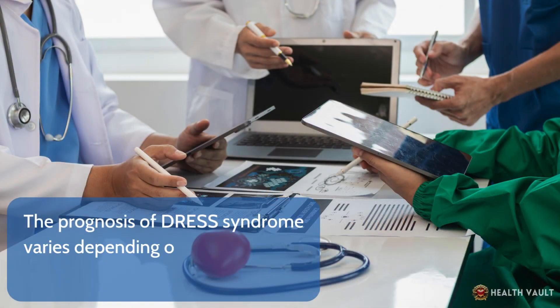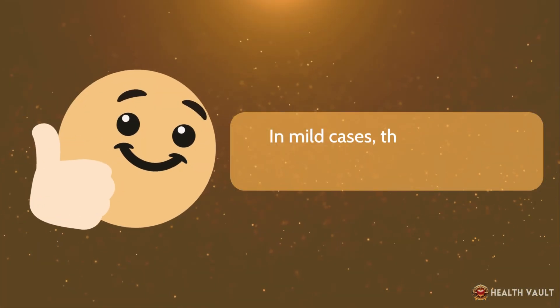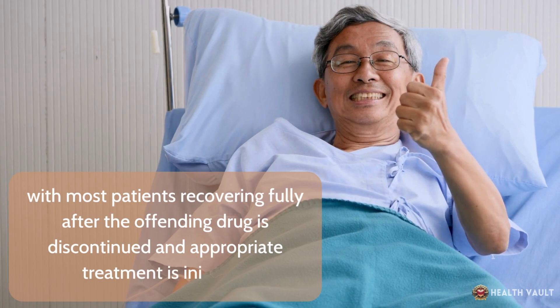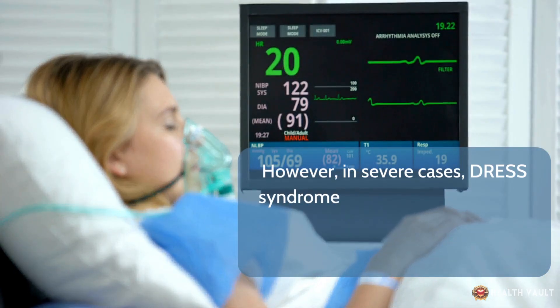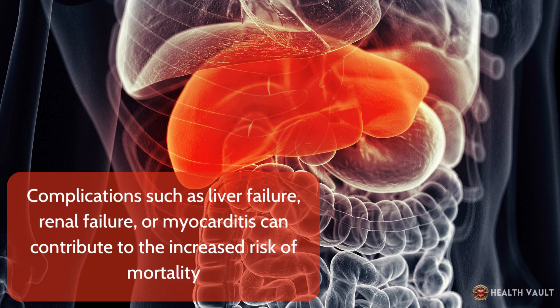The prognosis of DRESS syndrome varies depending on the severity of the condition, the promptness of diagnosis and treatment, and the presence of underlying health conditions. In mild cases, the prognosis is generally good, with most patients recovering fully after the offending drug is discontinued and appropriate treatment is initiated. However, in severe cases, DRESS syndrome can be life-threatening, with a mortality rate estimated to be around 10–20%. Complications such as liver failure, renal failure, or myocarditis can contribute to the increased risk of mortality.